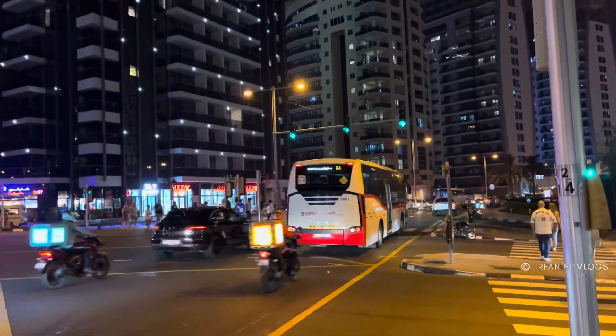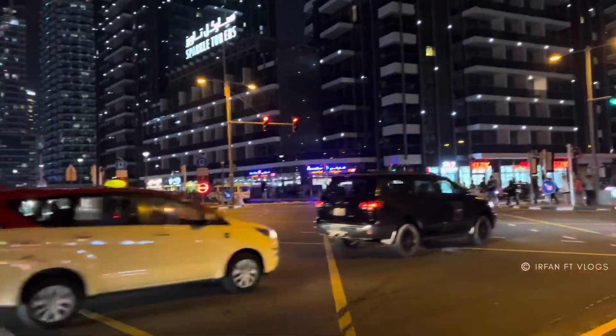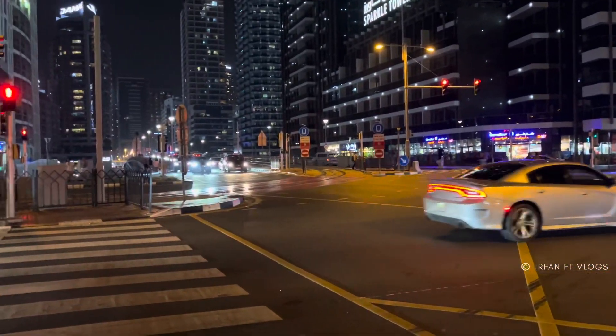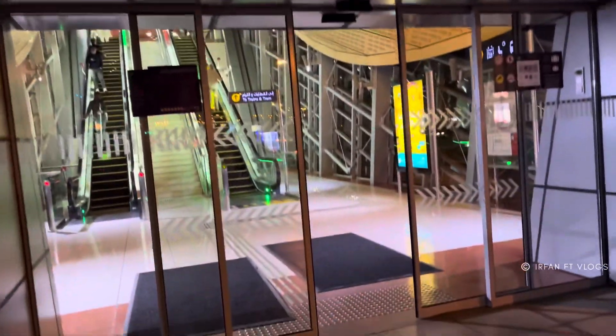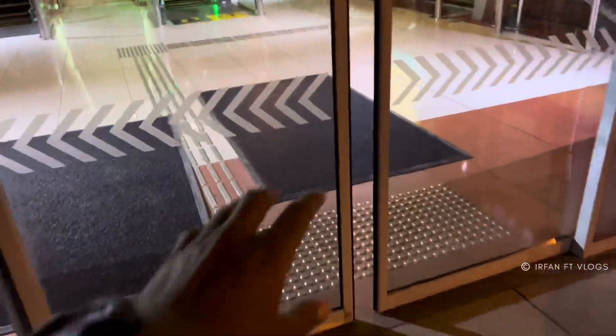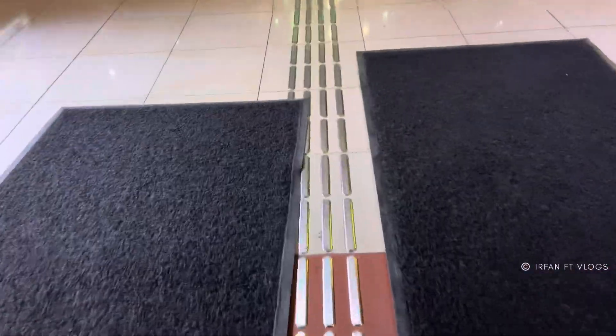So now I'm going to go to the DMCC metro station. That's it, all about today — see you in the next vlog.